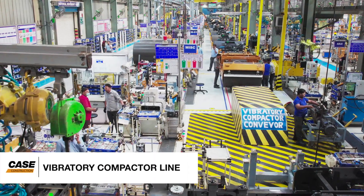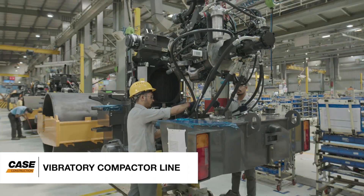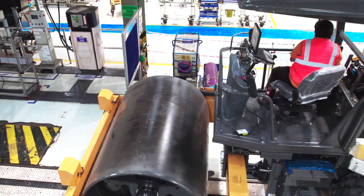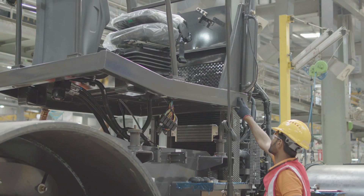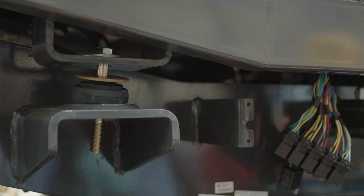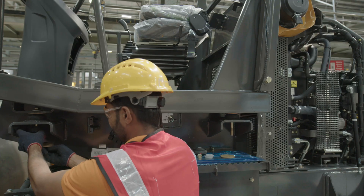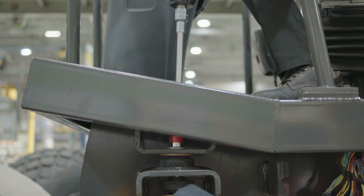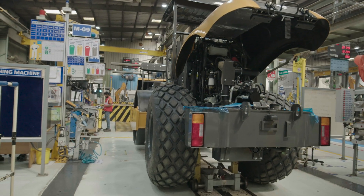The vibratory compactors line is one of its kind in India, where we assemble multiple types of vibratory compactors using different processes on one single line. You can see the insulating pads being carefully tested and fitted in each vibratory compactor to give ultimate operating comfort to our customers.